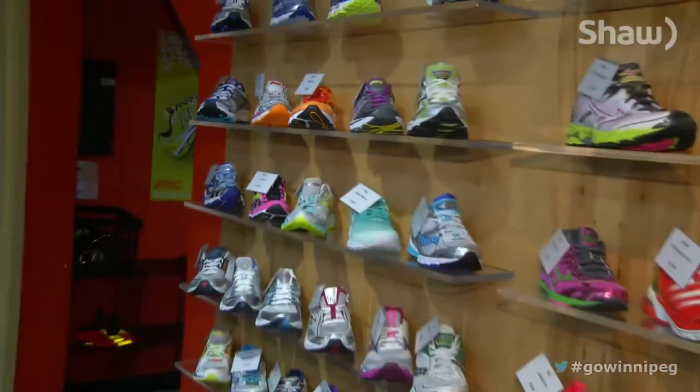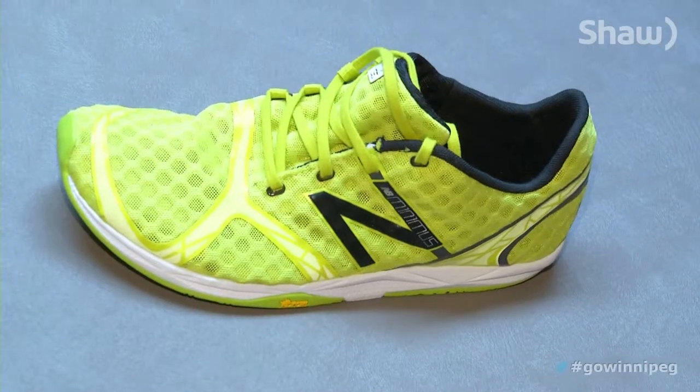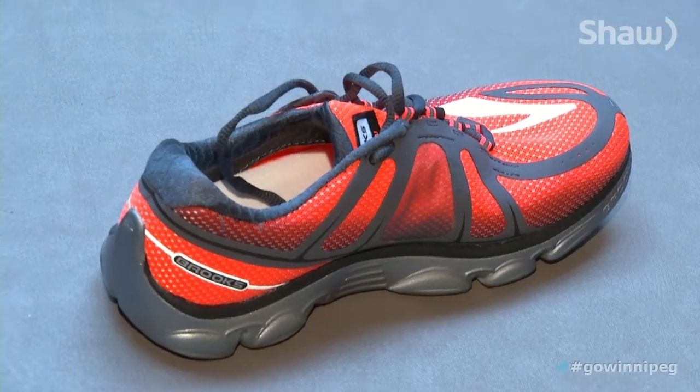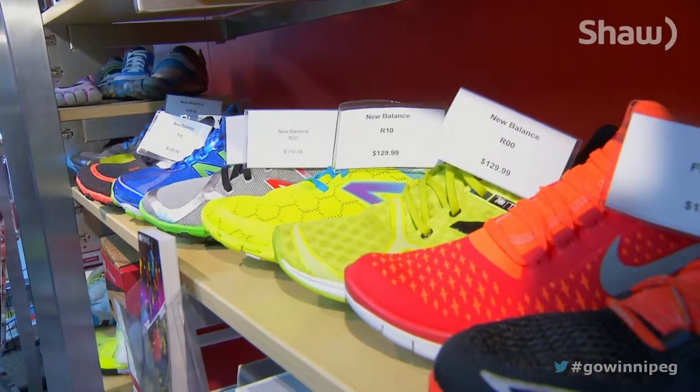Take away that 12mm heel ramp and things get a little shaken up in the running shoe world with the injection of minimalist footwear. With a traditional running shoe you're standing on a bit of a slope, but with a minimalist shoe you're flatter — a lesser degree of slope. That doesn't necessarily mean less cushion, just what they call a zero drop between the heel and toe, and a whole lot less support.